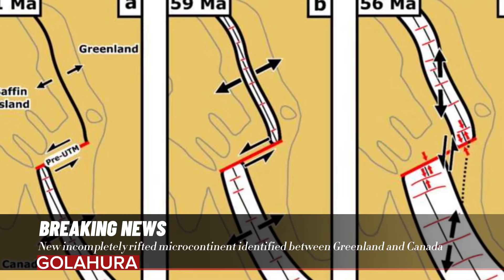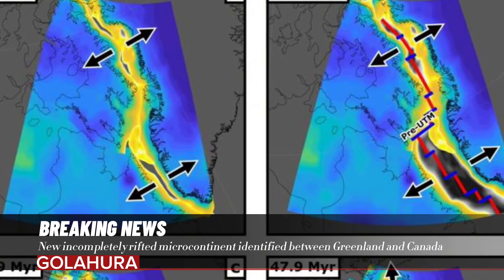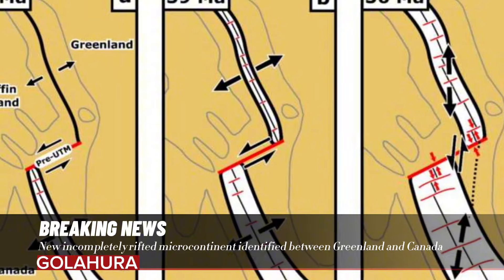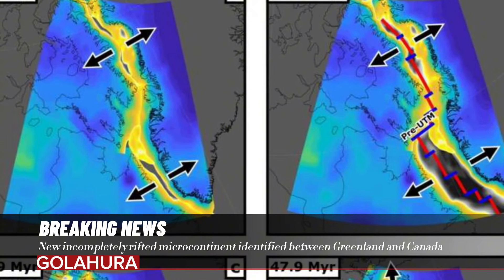To explore this further, the research team used maps derived from gravity and seismic reflection data to identify the orientation and age of faults pertaining to rifting, the mid-ocean ridge where Greenland rifted apart from the North American plate, and associated transform faults, where two tectonic plates slide past each other.